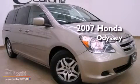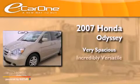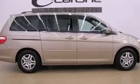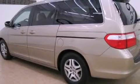This is a 2007 Honda Odyssey. Its top features include a moonroof, a low-tire pressure indicator, alloy wheels, and a DVD entertainment system.